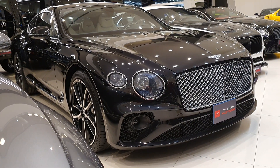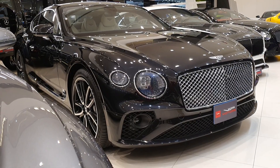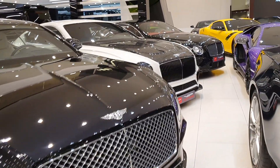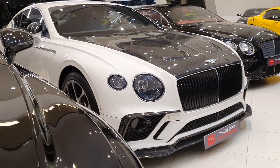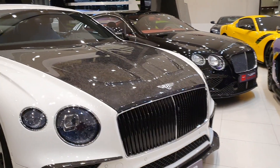This is a Bentley Continental GT — I'm sure you must have seen it before. But what is that behind it? Behind it is another Continental GT, and this one is a little different, because it has a body kit.